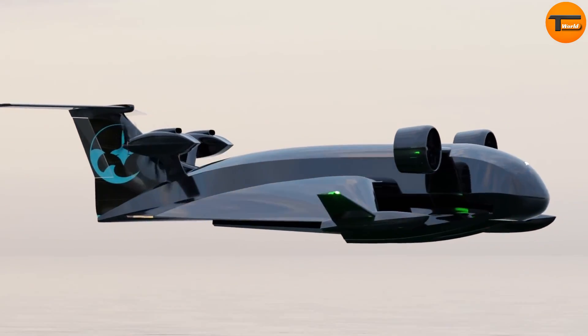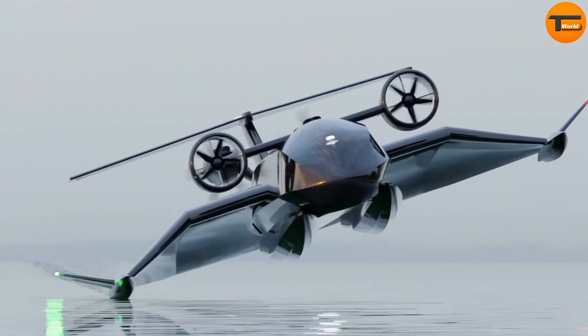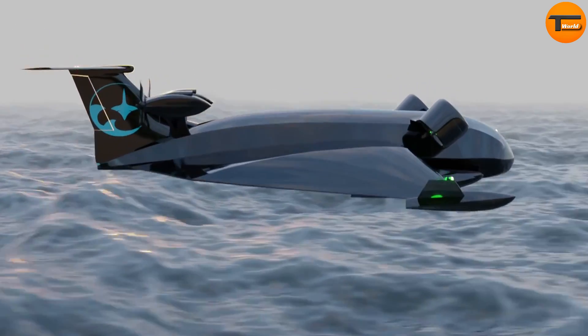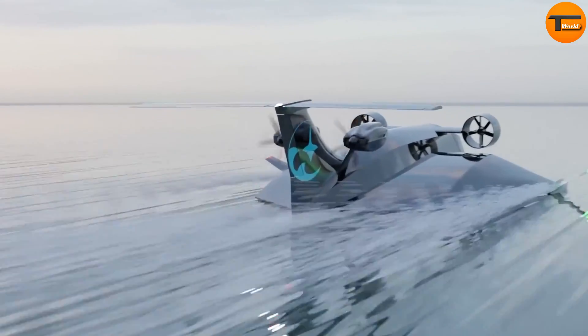The controls of the Flying Ship are fully remote, similar to a drone, using advanced autopilot tech software. Initial tests for this revolutionary watercraft, known as the Ekranoplan, are set to take place in Greece, where there's high demand for fast logistics between islands.